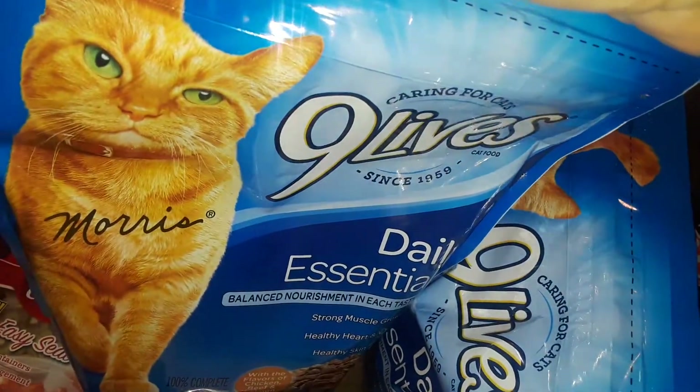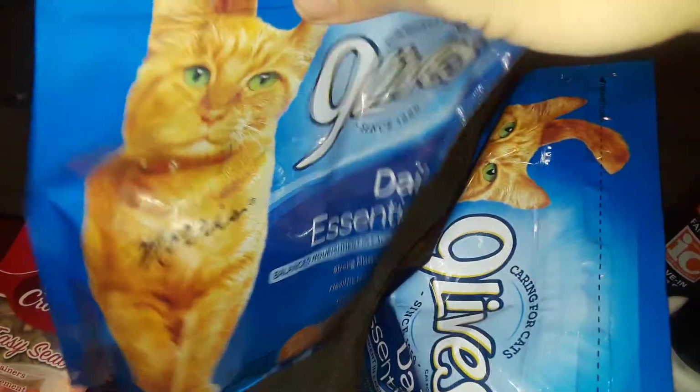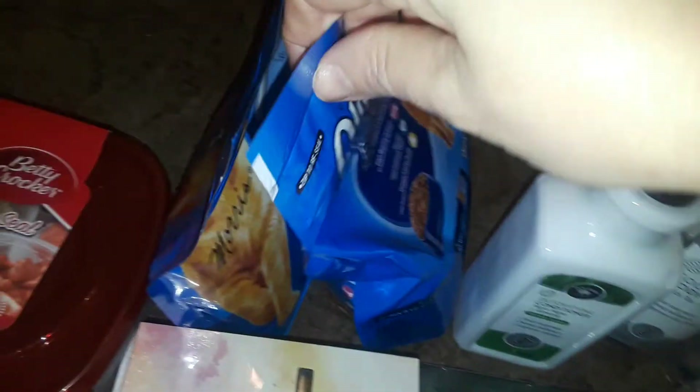Now going to Dollar Tree — I picked up two bags of Nine Lives Daily Essentials cat food. I feed outdoor cats too, they're my little friends. I love cats, so I just grabbed two bags of cat food for the moment.